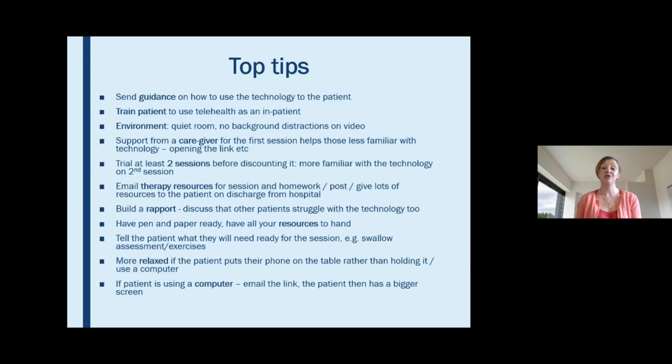Have all your resources to hand — everything you need nearby, just as you would in a face-to-face session — it makes the session flow a little bit easier. Also prepare your patients by telling them what they'll need for the session. For a swallowing assessment they may need specific items, and physios sometimes ask patients to wear shorts so they can see movement more easily.